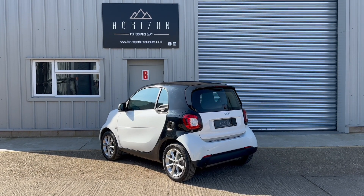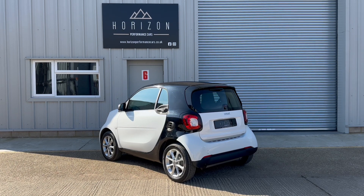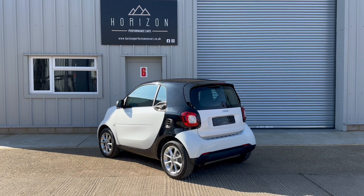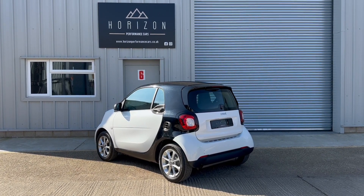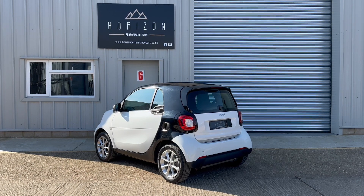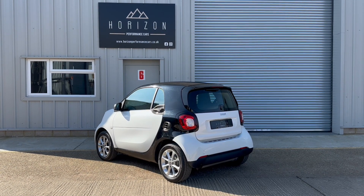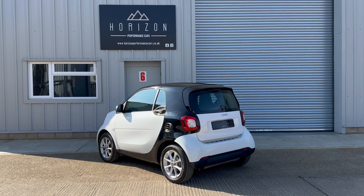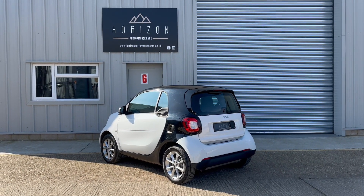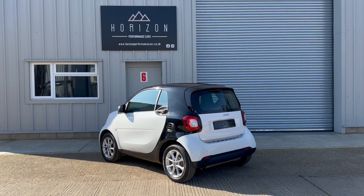Which just means that when you get here, if you like it — and we're confident that you will — you know you're in a position to proceed and buy it. Viewings are by appointment only so please give us a call to make an appointment; that just ensures that we're here, the car's here and everything's ready to give you the best possible experience. If you don't want to come and pick the car up yourself we could always deliver it to your home — get in touch and we can give you a price for doing so.